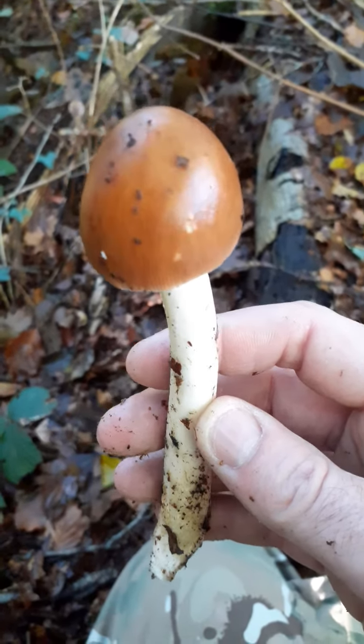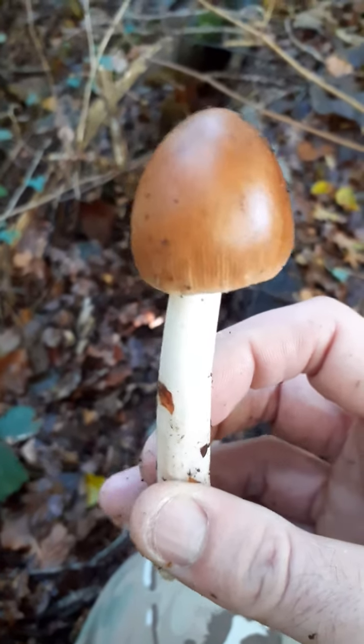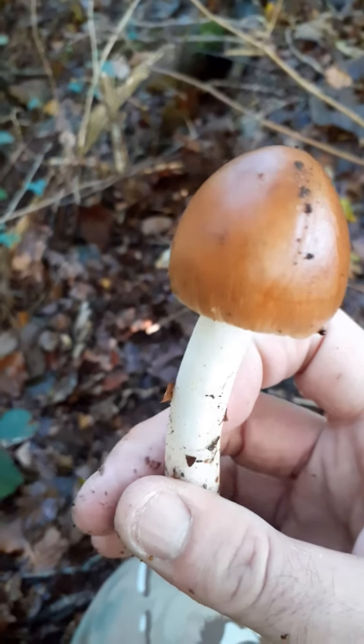I'm quite chuffed with that guys. These can grow quite big. It is October — there aren't many mushrooms about, I'll be honest today.